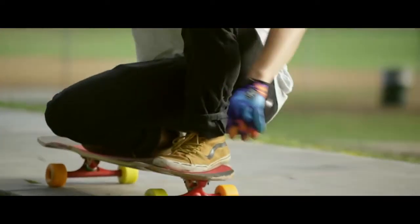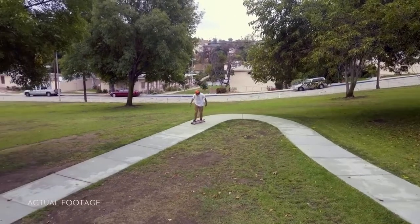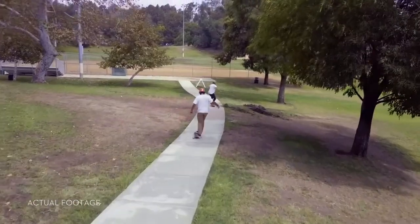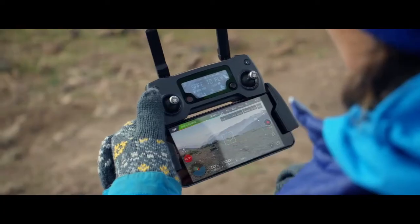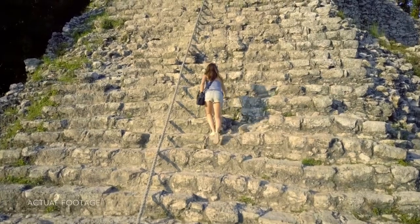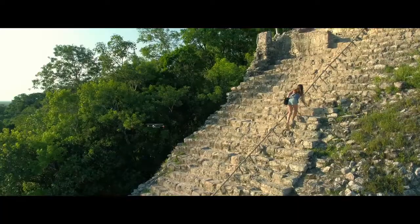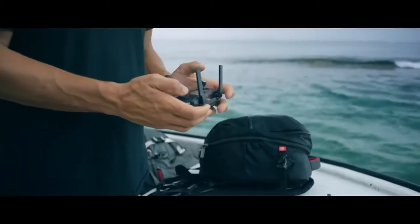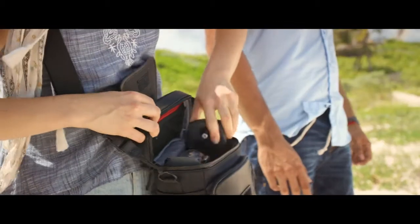Shooting an epic tracking shot of a friend is easy. ActiveTrack technology means it just takes a few taps — and not just one kind of tracking shot either. It's got Spotlight, Profile, and Trace modes, or use TapFly to tap and fly. Terrain Follow mode keeps the Mavic at a height you define as the ground rises, so you can focus on your shot, not your height.